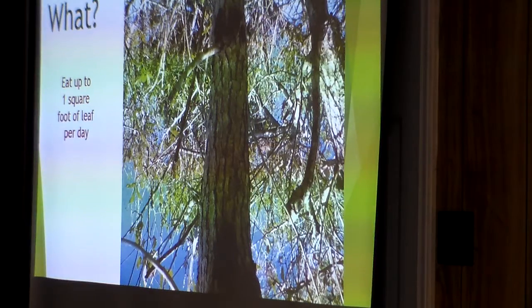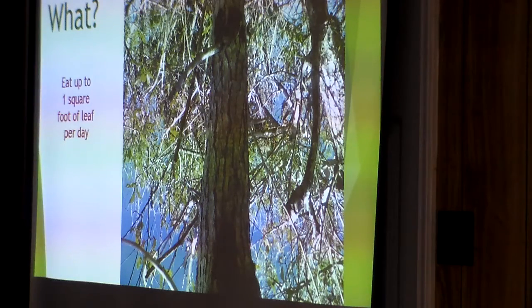When the caterpillars are big — the full-size last instar, the last stage — they can eat up to a square foot a day of leaf material. These are little groups of caterpillars at the end of their life stage; you can see a lot of bare branches where they've been eating on this tree. They kind of band together when they're ready to pupate — that's the only time they aggregate like that.